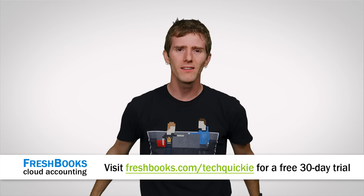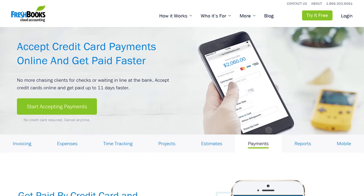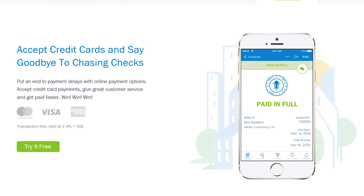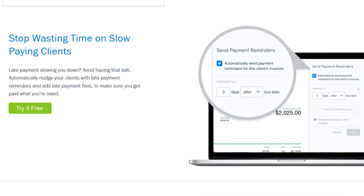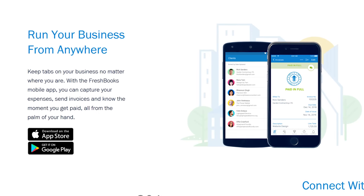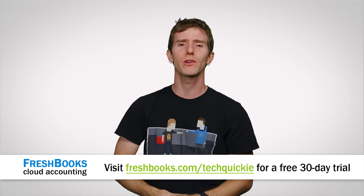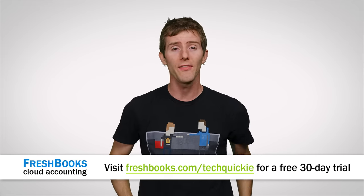Speaking of fast, do you ever find the pace of work — whether you're a freelancer or a small business owner — is making it impossible to reconcile all your accounting? FreshBooks is there for you. It's the simplest and easiest way to be more productive, more organized, and perhaps most importantly, get paid faster. You can create and send professional-looking invoices in less than 30 seconds, set up online payments with just a couple of clicks to get paid up to four days faster, and see when your client has seen your invoice. FreshBooks is offering a 30-day unrestricted free trial to our viewers — go to freshbooks.com/techquickie and enter 'techquickie' in the 'how did you hear about us' section.